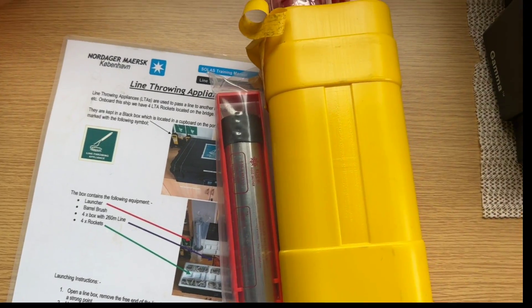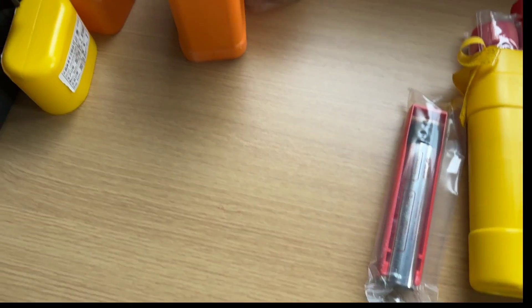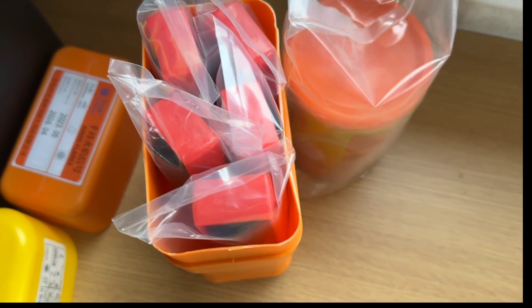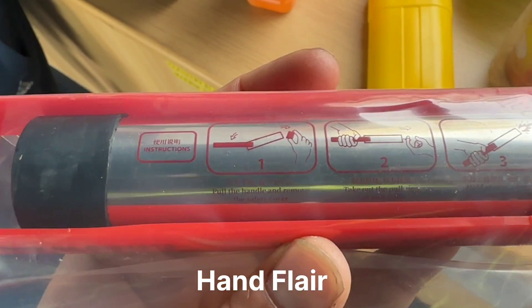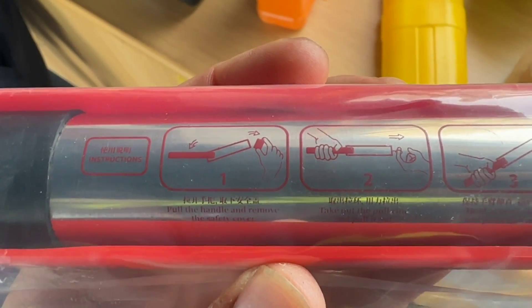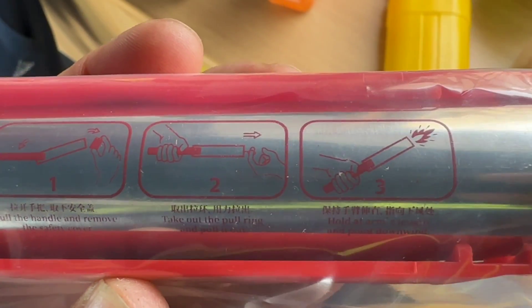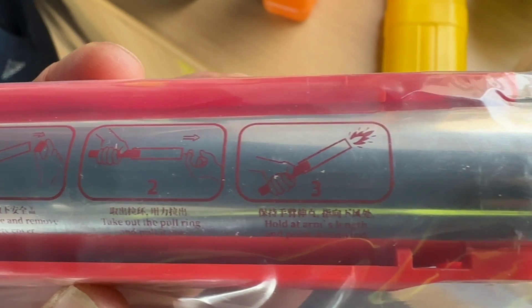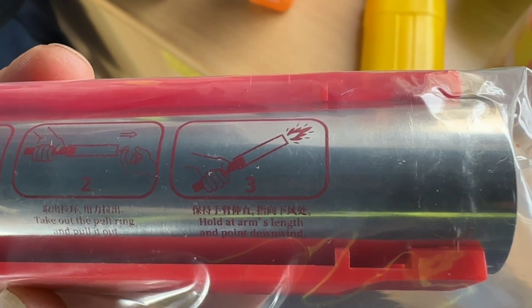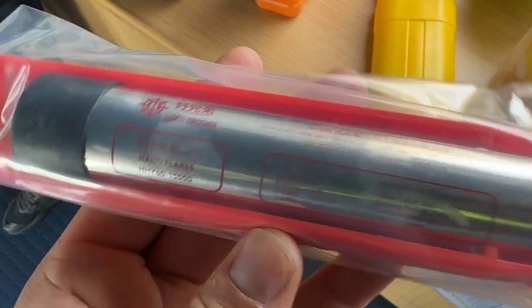And guys this is the hand flares and parachute. All these equipments are used during abandoning the ship, to grab the attention of other vessels or for asking help. So guys this is a hand flare. Let's see the instructions on how to launch it. First step: pull the handle and remove the safety cover. Second step: take out the pull ring and pull it out. Third: hold at arm's length and point downwind. That's how it gets launched — it's a light signal.